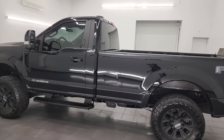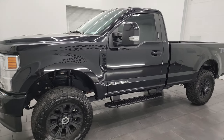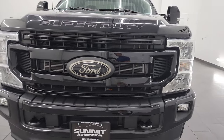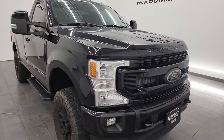This 2021 Ford F-350 has the 6.7-liter Power Stroke diesel engine. It's paired up with the 10-speed automatic transmission. It puts out 475 horsepower, 1,050 foot-pounds of torque, and this truck is 100% ready to go.